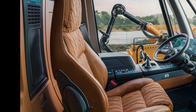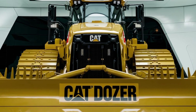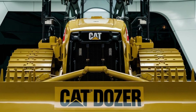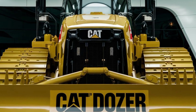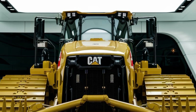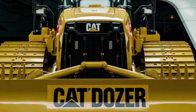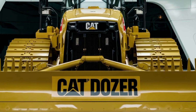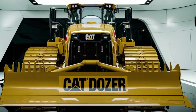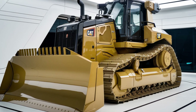Operator comfort is a top priority with the 2025 CAT D9. The redesigned cab provides a quieter, more comfortable environment, equipped with ergonomic controls, an adjustable seat, and an intuitive touchscreen interface. This helps reduce operator fatigue, making long shifts more manageable. Plus, with a better HVAC system, the cab remains comfortable no matter the weather conditions outside.